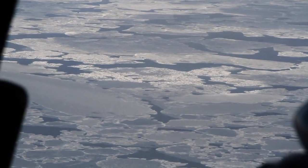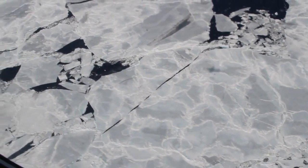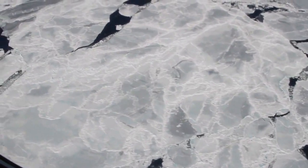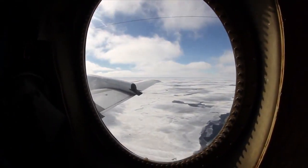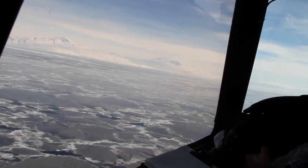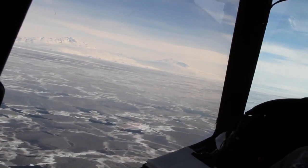The Ross Sea is particularly important to study, since it's one of the few places on Earth where sea ice coverage has been, on average, increasing over the last few decades. Ice bridge thickness data should help illuminate whether that increased area actually represents a greater total volume of ice as well.